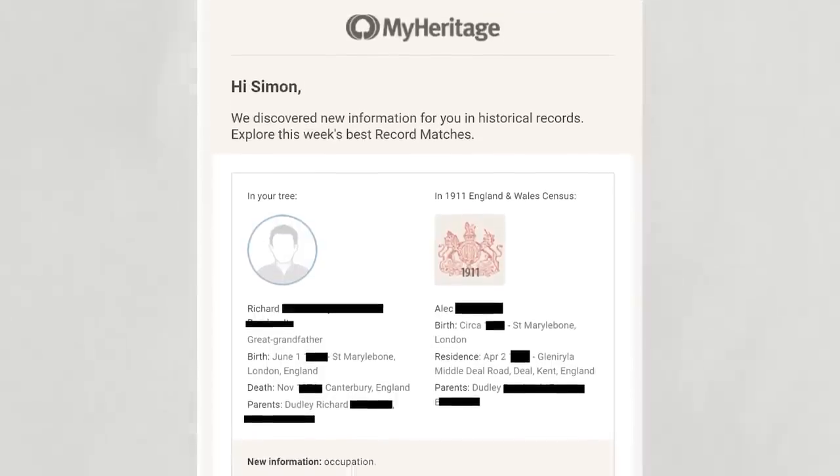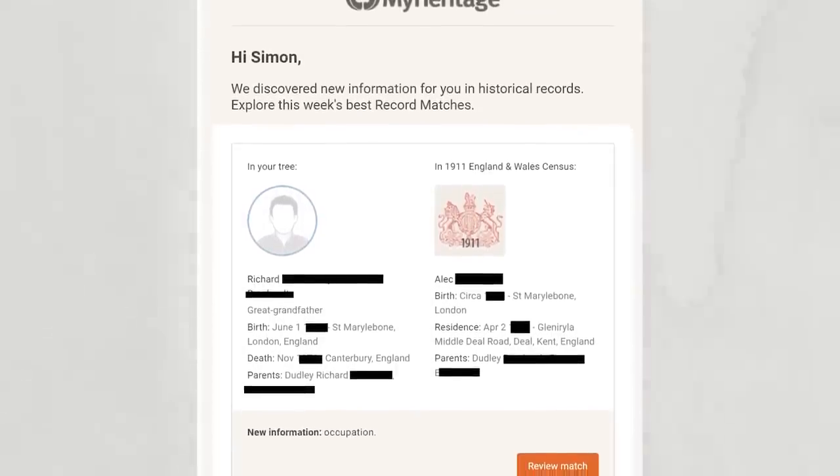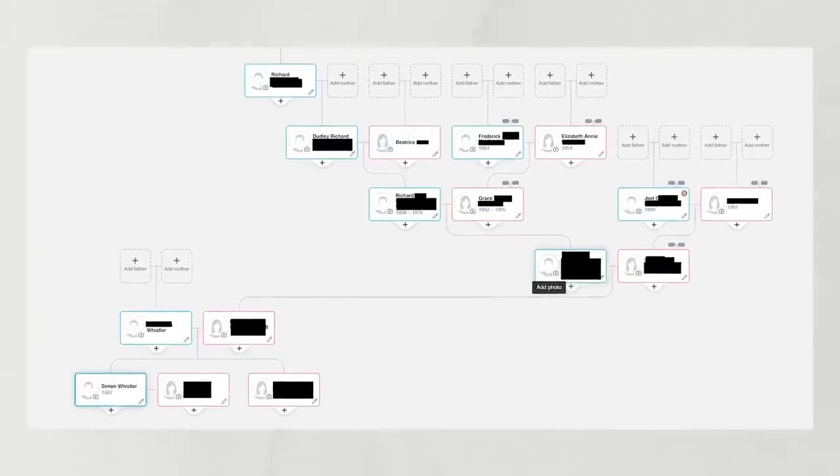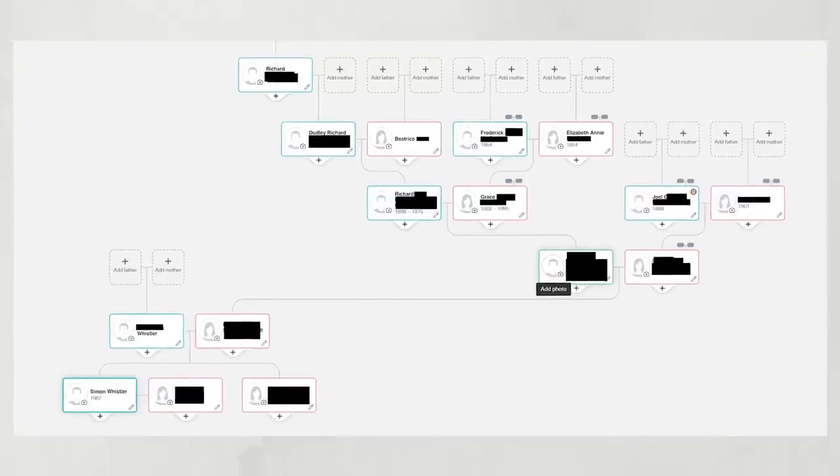Today's video is sponsored by MyHeritage, the leading global service for family history research and DNA testing. MyHeritage is the number one family history service in Europe, putting more than 16 billion records right at your fingertips — whether you're the family historian or know absolutely nothing about your family tree, MyHeritage puts you in the driver's seat to tell the story of you.